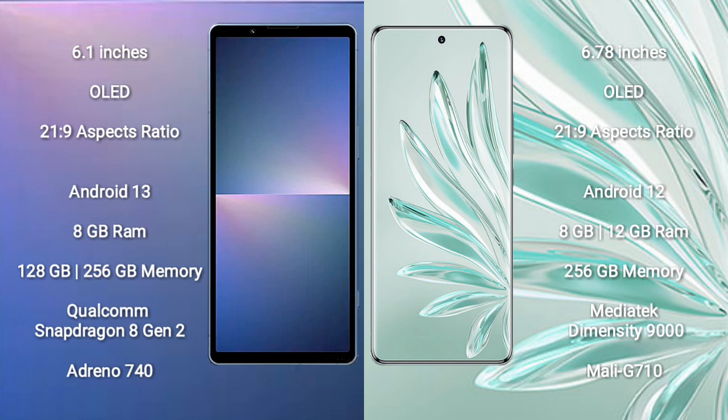The Sony Xperia 5 Mark 5 runs on the Android 13 operating system, while the Honor 70 Pro Plus runs on Android 12. The Sony Xperia 5 Mark 5 comes with 8 GB RAM and 128 GB or 256 GB internal storage, powered by the Qualcomm Snapdragon 8 Gen 2 processor.